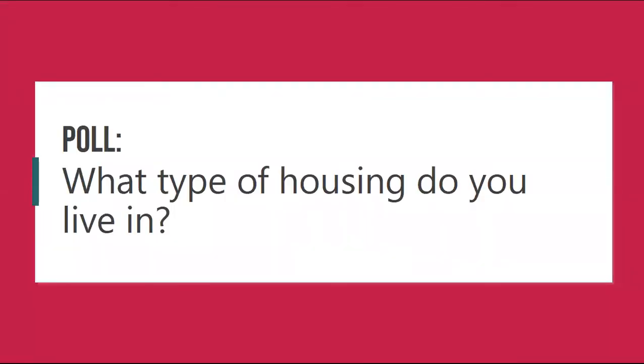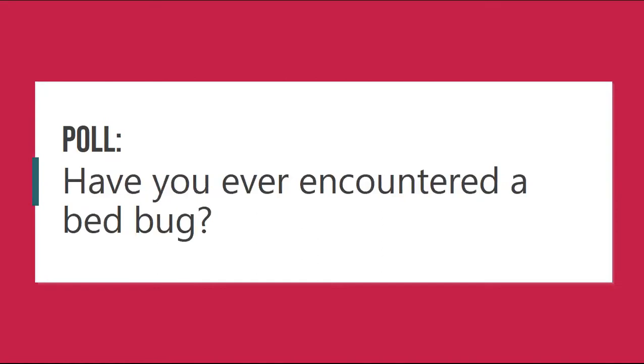We're going to start this webinar off with a quick poll. This poll is going to have two questions. The first question is: what type of housing do you live in? Because this webinar is mostly for homeowners and renters, and how you approach bedbugs kind of depends on what type of housing you're in. The second question is: have you ever encountered a bedbug? So I'm going to launch the poll now and I want you to take a quick second to answer those questions.